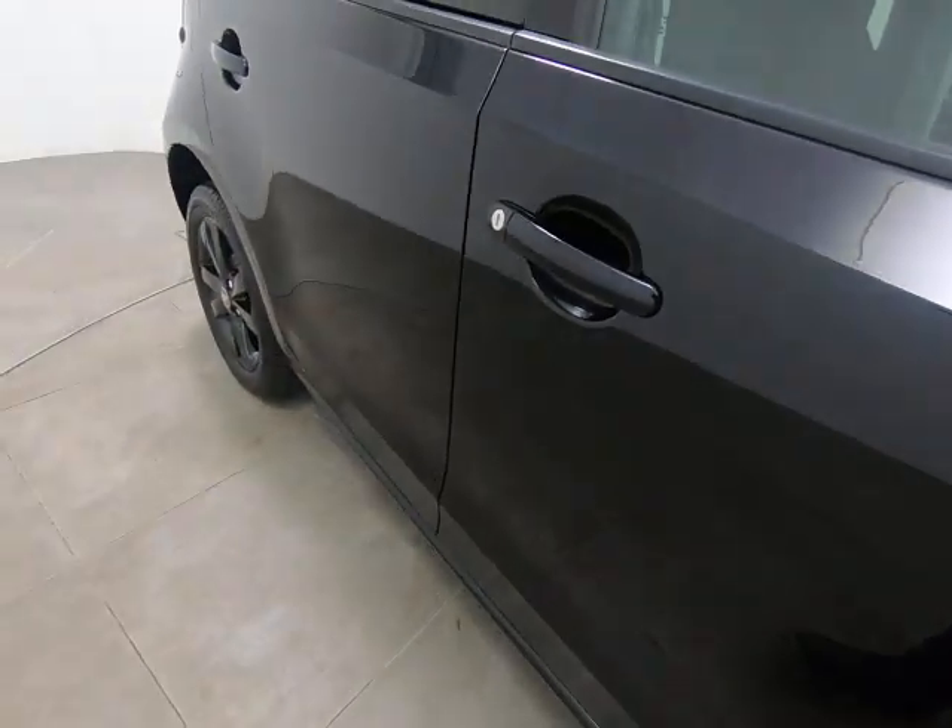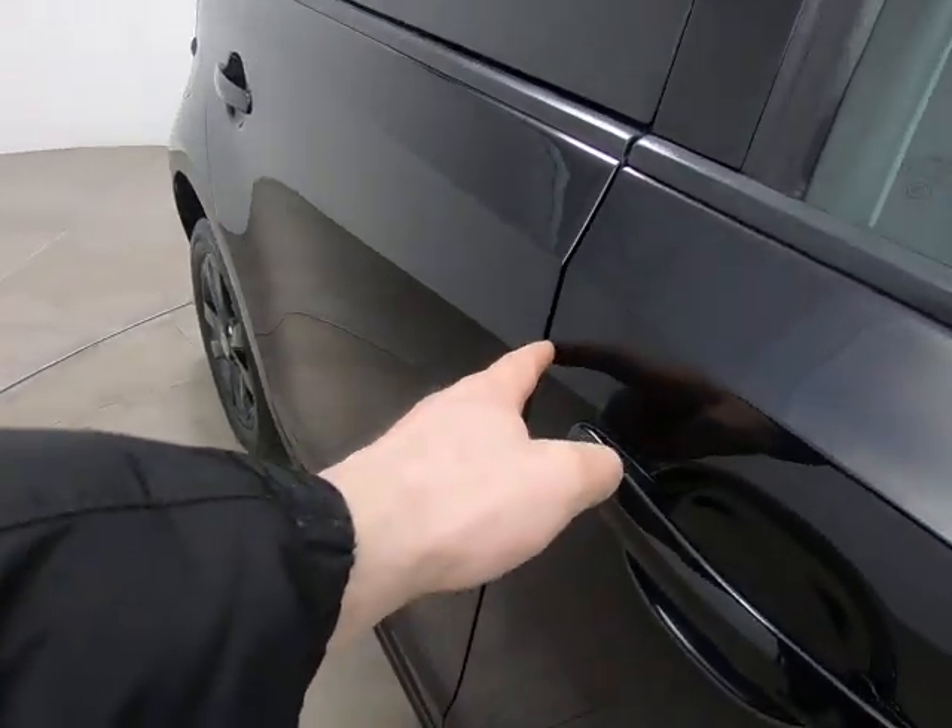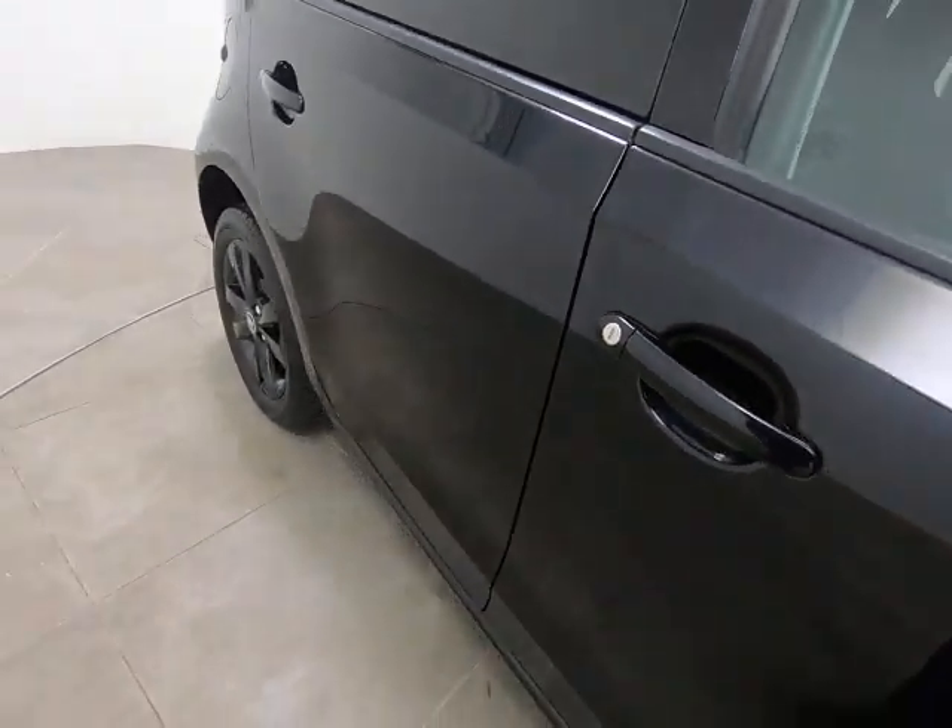Moving along the driver's door, I really can't see anything to point out. Getting a close-up to highlight there are no marks or scratches underneath the door handle — which can be quite common, particularly on the driver's door. Can't see any chips to the driver's door edge either.